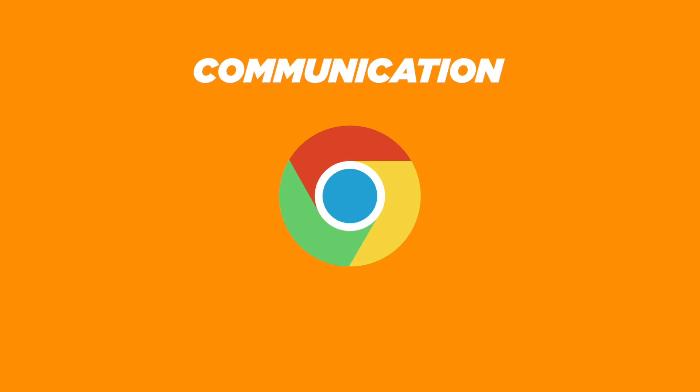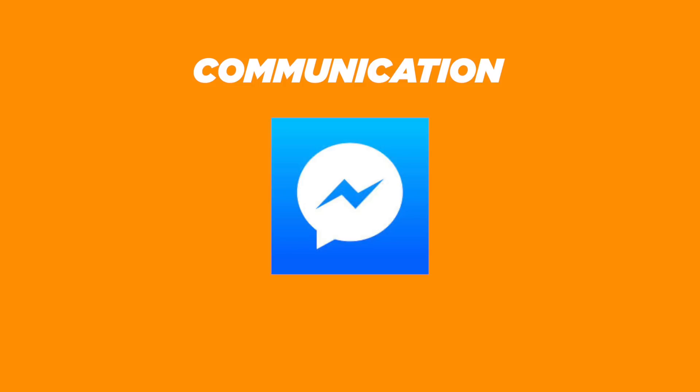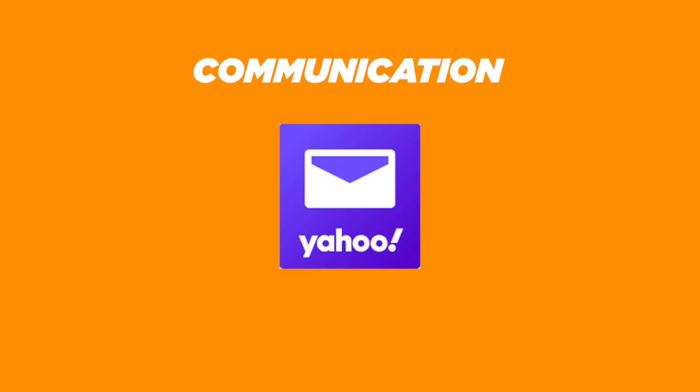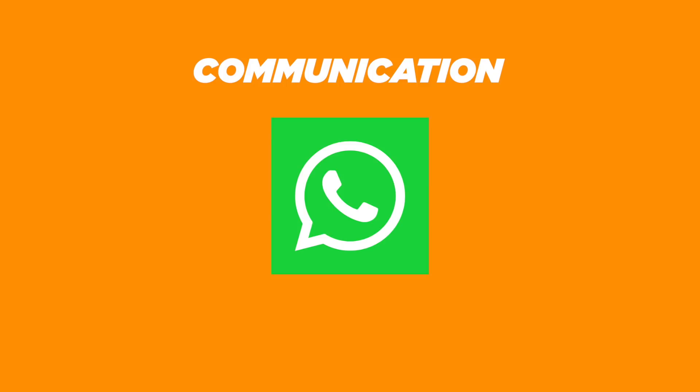For communication, we get Chrome, Gmail, Messenger, Viber Messenger, Telegram Messenger, Yahoo Mail, WhatsApp, and WeChat.